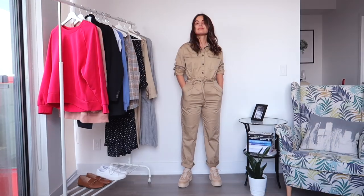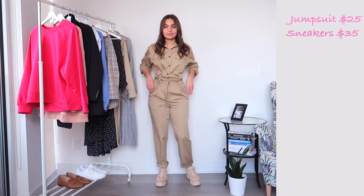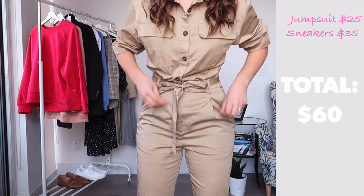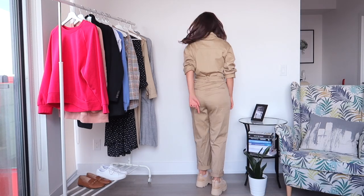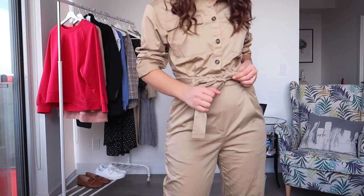Look number six, the last one in this video: I got this amazing jumpsuit from H&M and it was a steal at $25. It's 100% cotton, amazing quality, and a great fit. I paired the jumpsuit with sneakers from H&M that were $35, so altogether this outfit is $60.